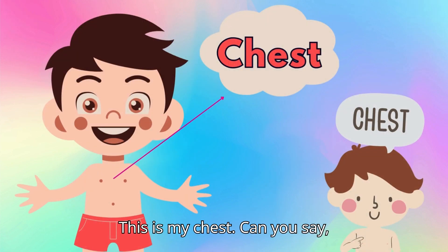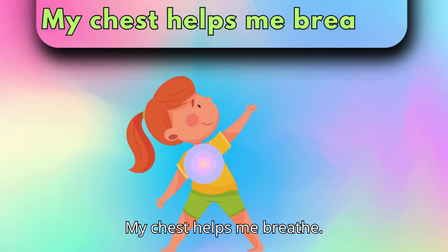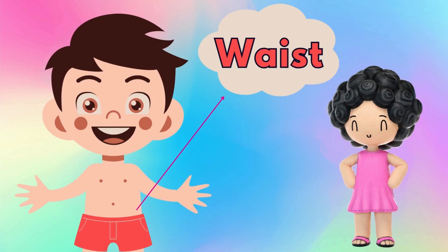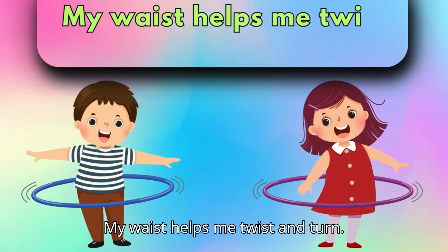This is my chest. Can you say, chest? My chest helps me breathe. And here is my waist. Can you say, waist? My waist helps me twist and turn.